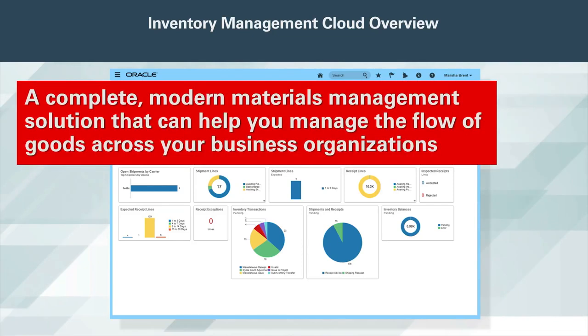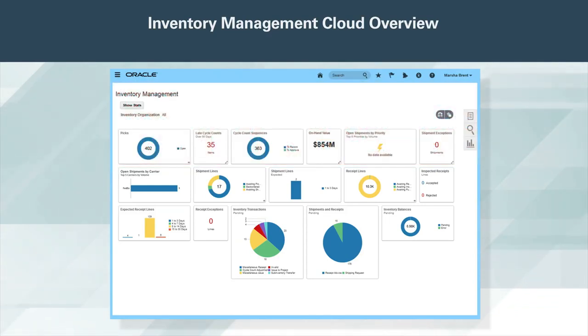Oracle Inventory Management Cloud is a complete modern materials management solution that can help you effectively manage the flow of goods across your business organizations. Use this true cloud solution for clear, accurate, real-time inventory balance visibility.